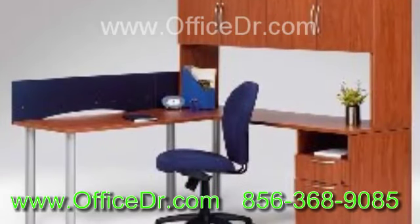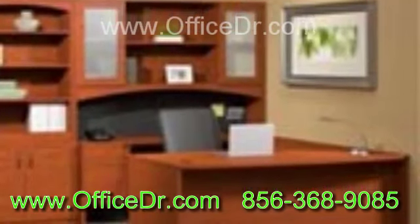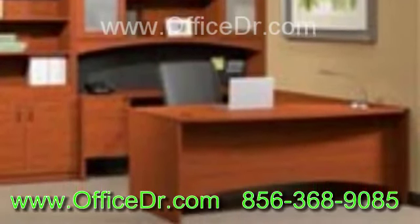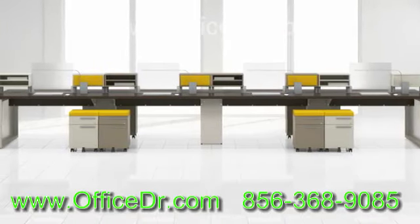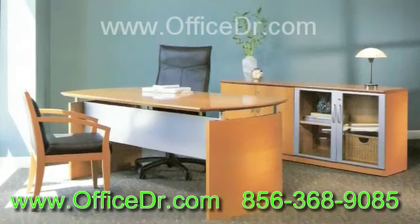It is essential for an office to project a professional image in front of their prospective employees, customers and clients. In order to have a professional look, it is time to be creative with your office decor. According to your style, decor and shades, you can pick suitable modern office furniture to match your taste.